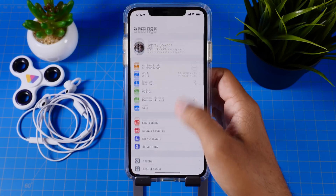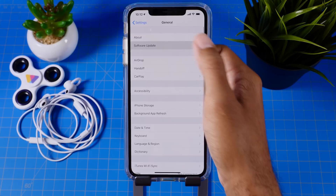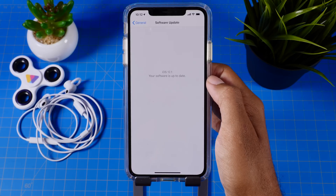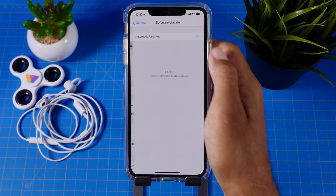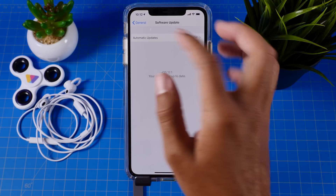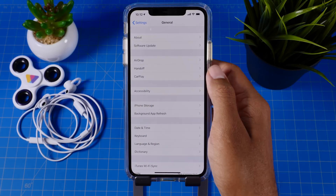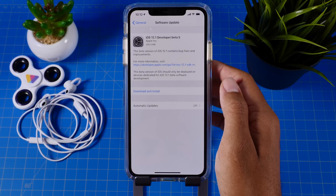Hey guys, it's Jeff. After several attempts of getting this iPhone to receive the over-the-air update, we finally got it — iOS 12.1 Beta 5. The build number here does indicate, since it has a letter at the end, that this is not the GM version.